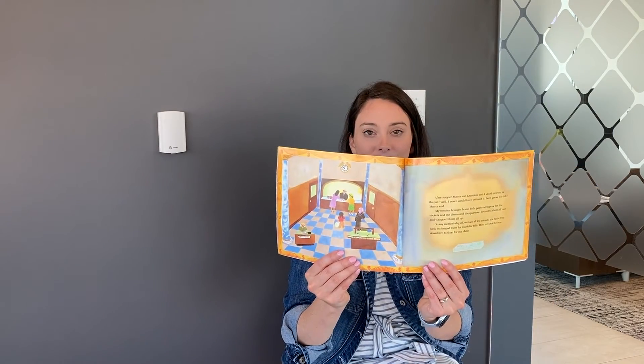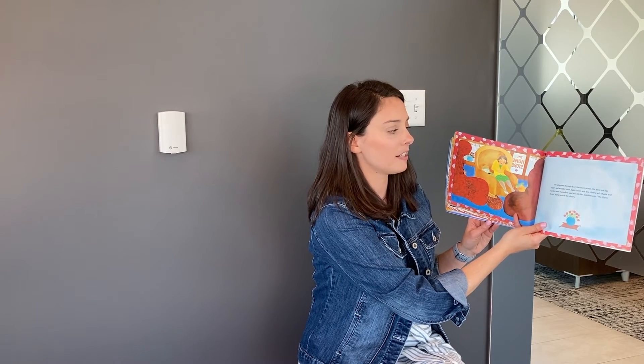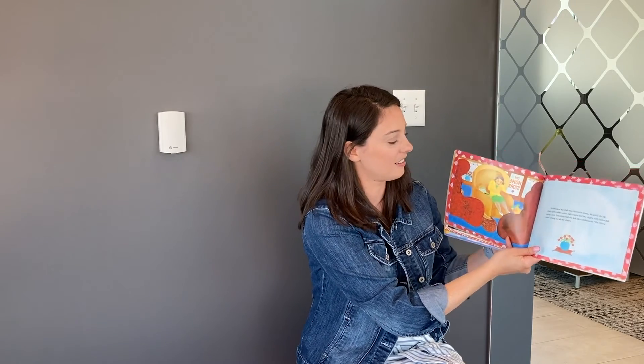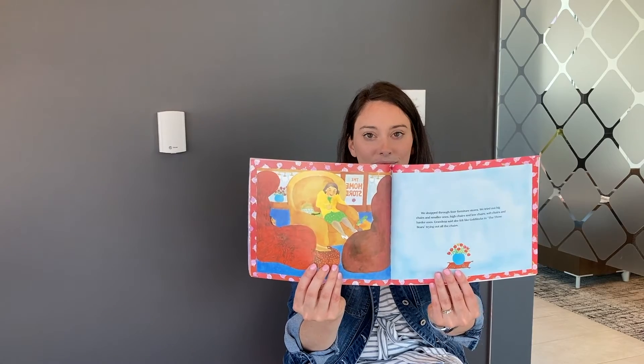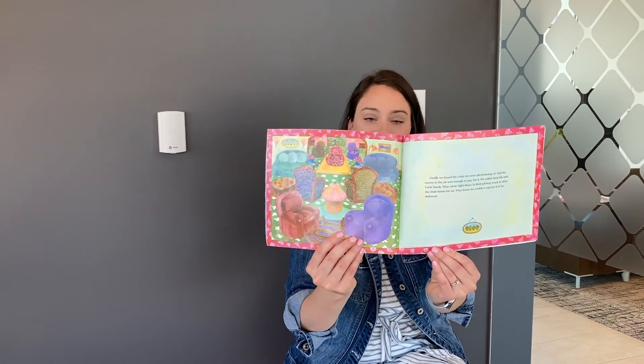We shopped through four furniture stores. We tried out big chairs and smaller ones, high chairs and low chairs, soft chairs and harder ones. Grandma said she felt like Goldilocks and the three bears trying out all the chairs. Finally, we found the chair we were all dreaming of and the money in the jar was enough to pay for it. We called on Ida and Uncle Sandy. They came right down in their pickup truck to drive the chair home for us — they knew we couldn't wait for it to be delivered. I tried on our chair in the back of the truck. Mama wouldn't let me sit there while we drove, but they let me sit in it while they carried it up to the door.